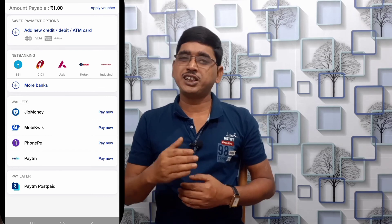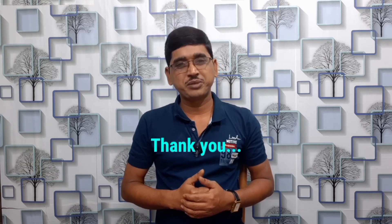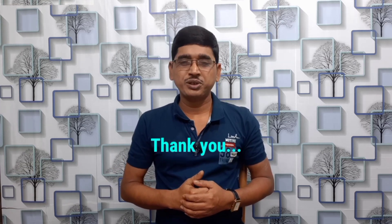So, you can stay on the 30 days plan. If you have any questions, please don't forget to like and share the video. Don't forget to subscribe to the channel.